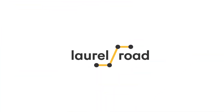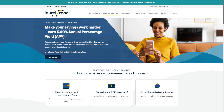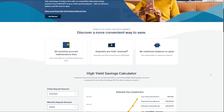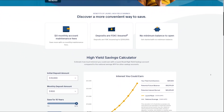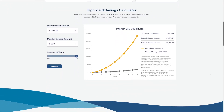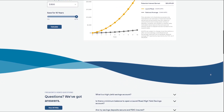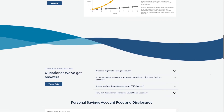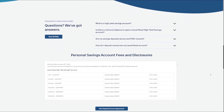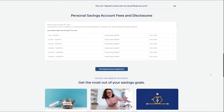In conclusion, the Laurel Road High Yield Savings Account offers a competitive APY, no monthly fees, FDIC insurance, no minimum balance requirement, and ease of access. While it provides numerous benefits for savers, potential drawbacks include limited withdrawal flexibility, the lack of physical branches, and the possibility of changes to the APY. Overall, the account can be a valuable tool for individuals looking to grow their savings efficiently, but it's essential to consider these factors when deciding if it aligns with your financial goals and preferences.